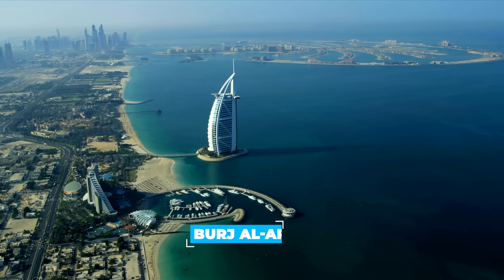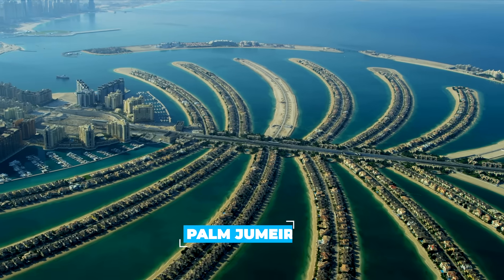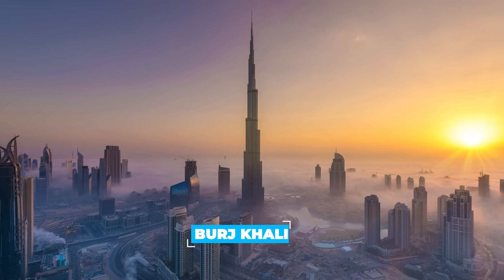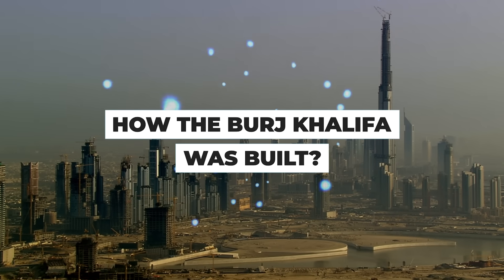There's the sail-like Burj Al Arab, glistening mammoth shopping malls, and the glitzy tree-shaped island of the Palm Jumeirah. Perhaps the most iconic site of all is the futuristic Burj Khalifa, a symbol of the city and the world's tallest building. Join us today as we take a peek into how the Burj Khalifa was built.